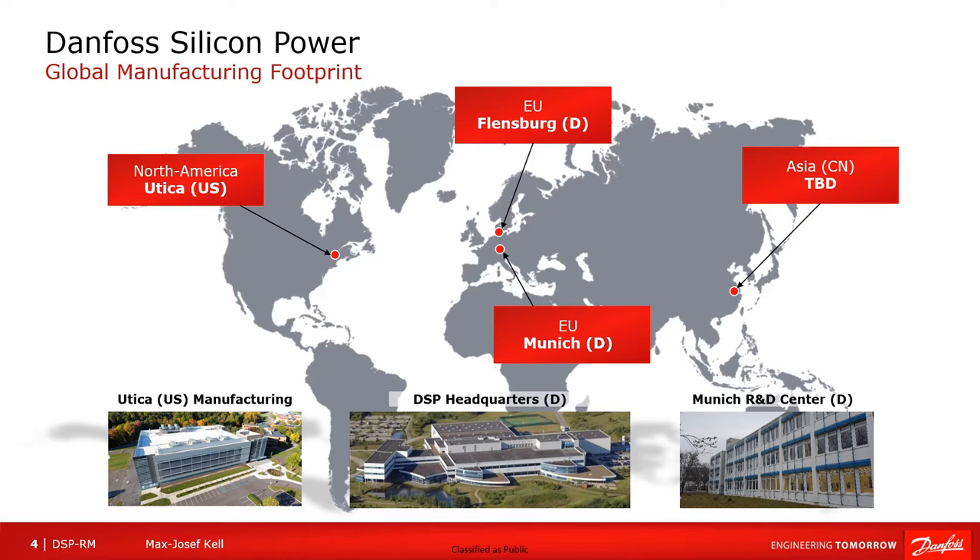With an increasing request for more localization regarding the production and the delivery of products, Danvers Silicon Power has expanded its global manufacturing footprint. Besides the main production site in Flensburg, there has been the addition of the manufacturing site in Utica in the state of New York. There are also plans to open a manufacturing site in Asia and China, but due to the Covid crisis, those plans are currently postponed.